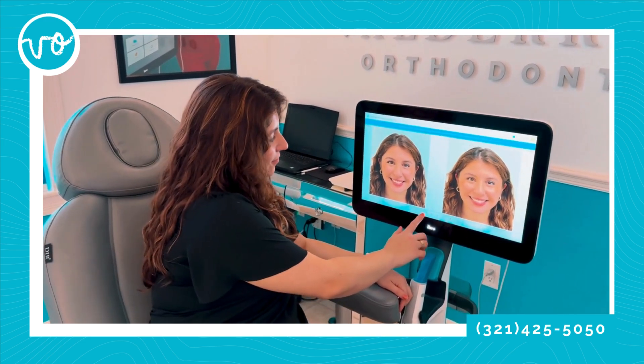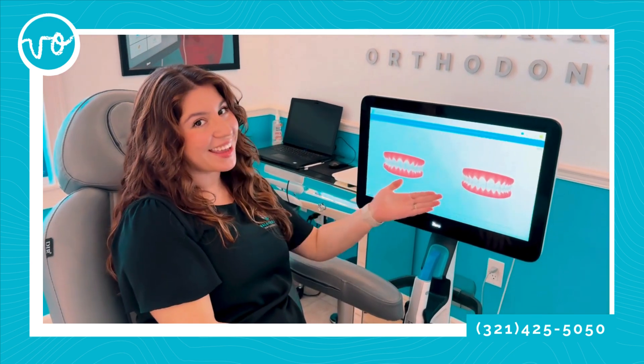This is the outcome simulator. It's going to show me a simulation of my new smile — before and after.